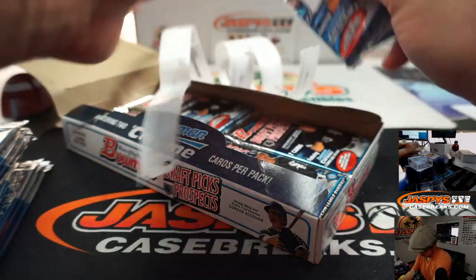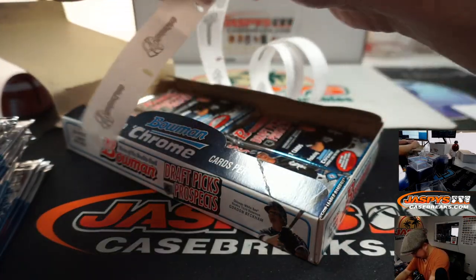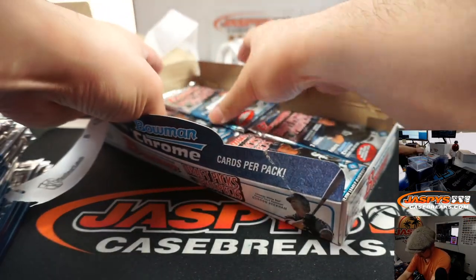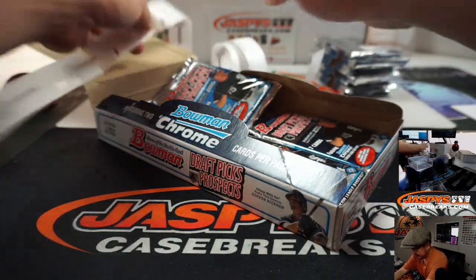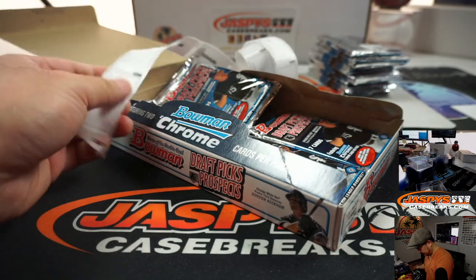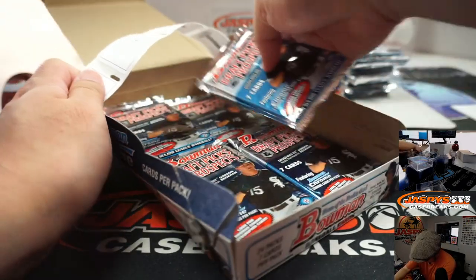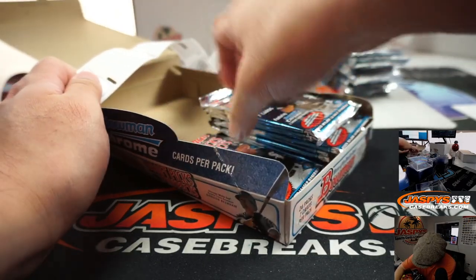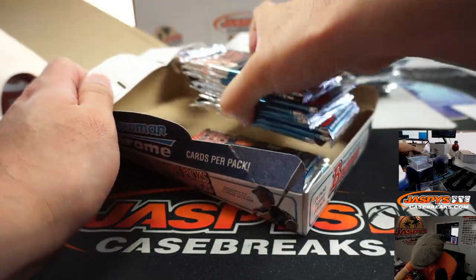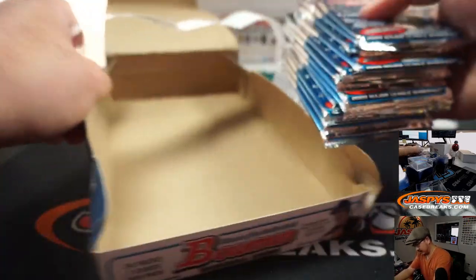Pack 10, 11, and 12. So there's 24 packs in a box, that's half a box right there. I could just take these packs out now.